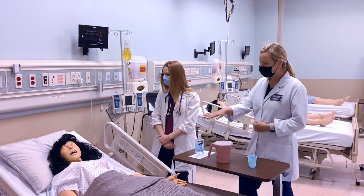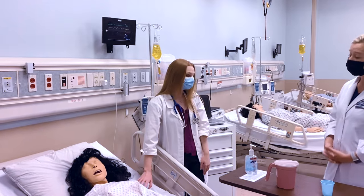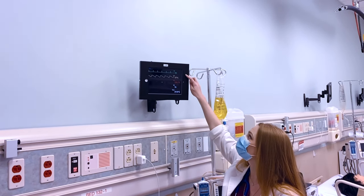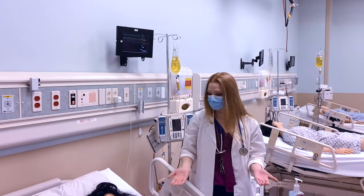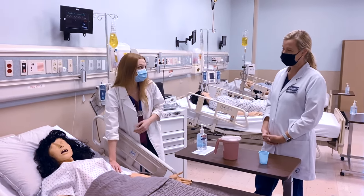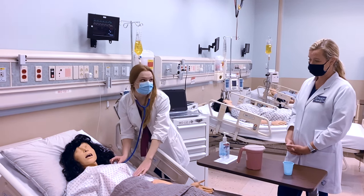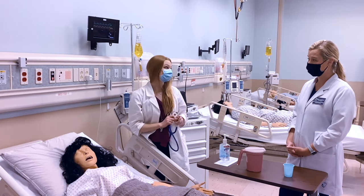Tell us a little bit about what this mannequin can do. This mannequin's name is Betty. And Betty, as you can see, she has a monitor attached to her so you can see all her different vital signs — her heart rate, her blood pressure, and her temperature. You can even feel Betty's pulse to feel what her heart rate is. You can take her blood pressure. You can even take your stethoscope and listen to all of Betty's heart sounds, lung sounds, and the sounds that her stomach makes. And she'll talk to you as well.